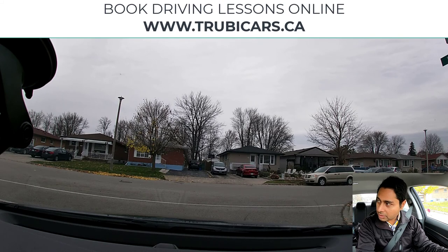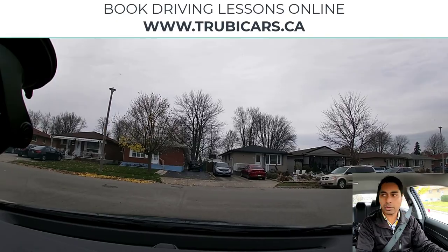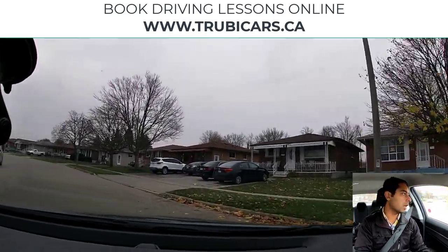This stop sign is only for us — it's a one-way stop sign. I've done a complete stop, I'm slowly rolling forward, checking both sides, it looks clear, and now we are good to go.